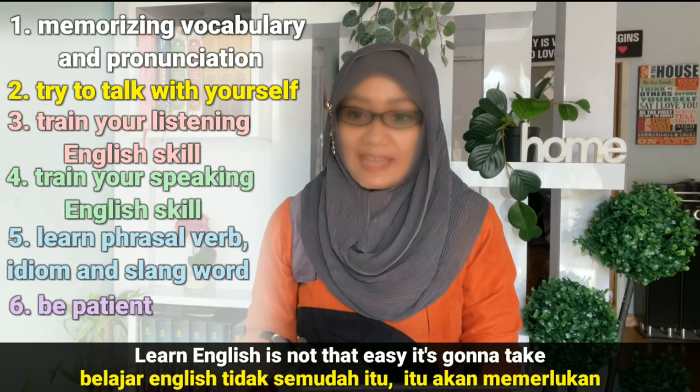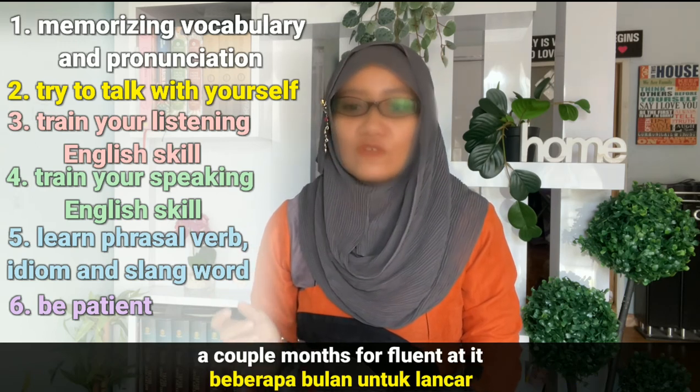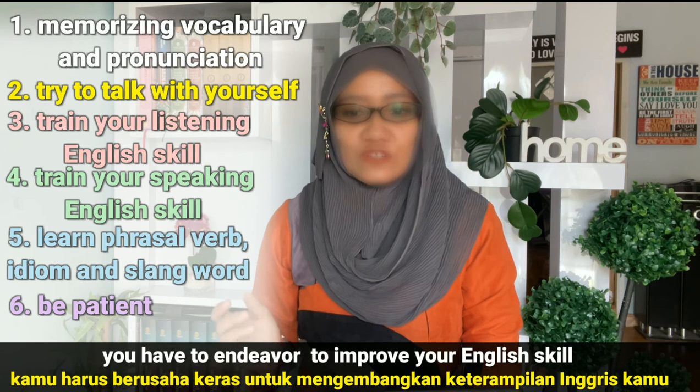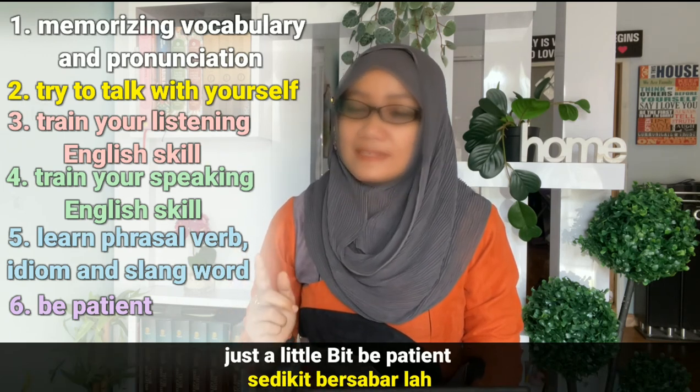Number six, be patient with yourself. Learning English is not that easy. It's going to take a couple of months. You have to endeavor to improve your English skill just a little bit at a time — be patient.